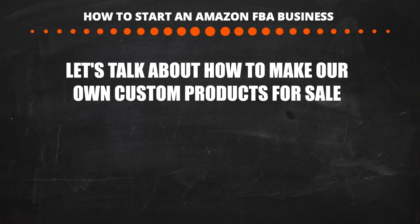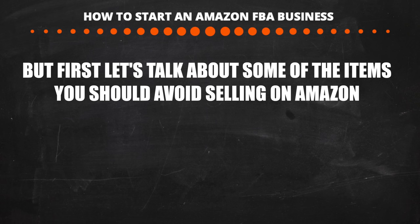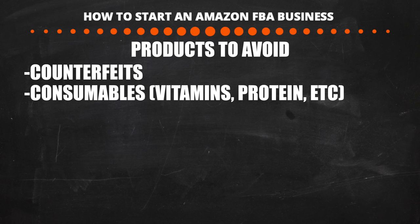Let's talk about how to make products and the types of products to avoid. When we start an Amazon FBA business, our goal is to build a long-term business, not make a quick buck. Never sell anything counterfeit — fake Gucci belts or Nikes is a good way to get your account banned before you even get started. The next type to avoid is consumables, which can be dangerous and require FDA approval — avoid this.